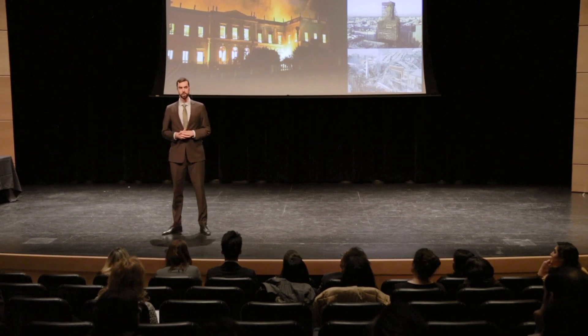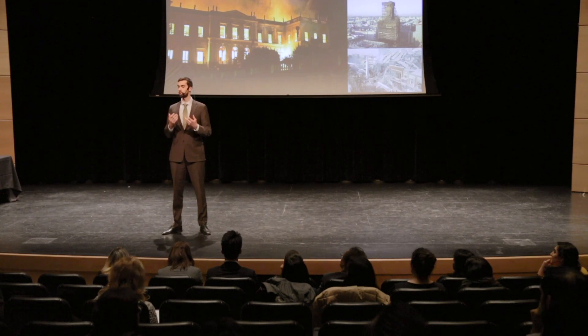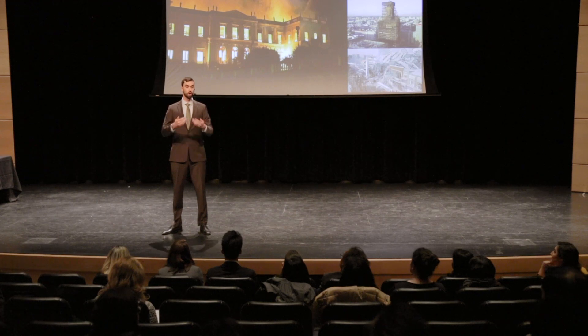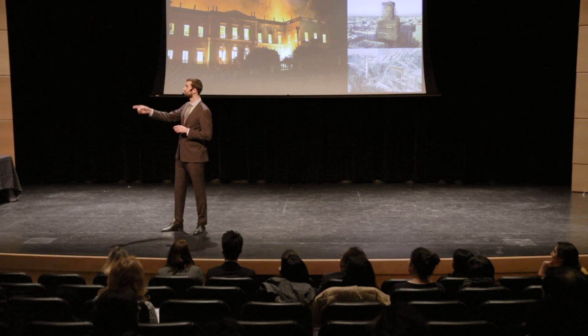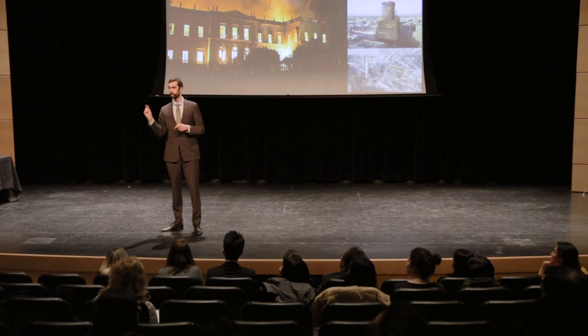There's a term you've probably heard before called fire rating. It defines how long a material is able to resist exposure to fire. Right now, we apply fire rated materials to buildings in order to protect them and to allow for an evacuation to occur. For example, inside this decorative column here is a structural column with a thin fire rated coating of probably 15 minutes or so.